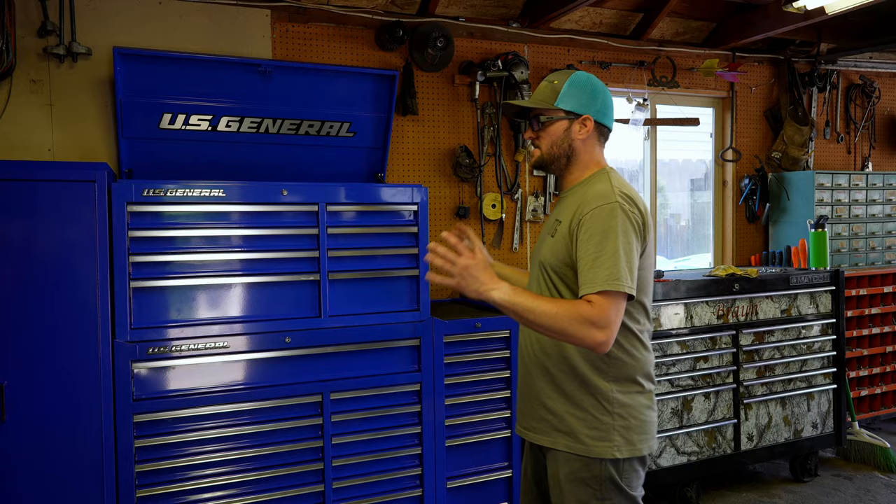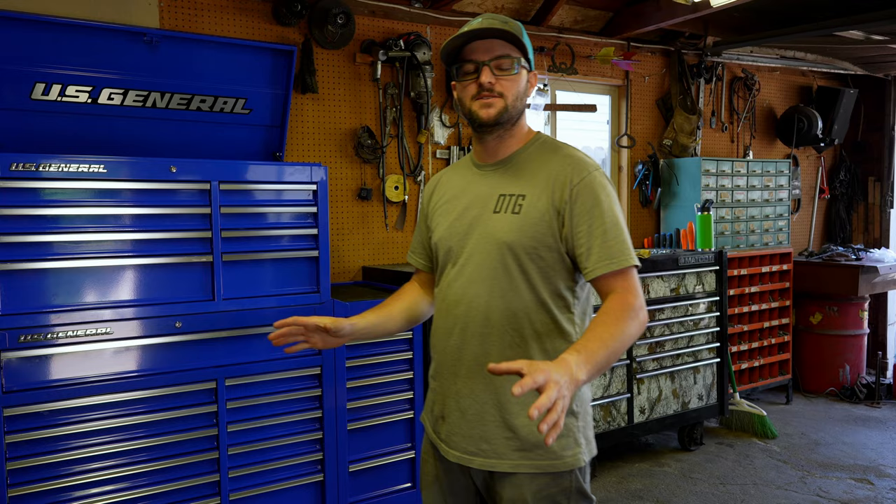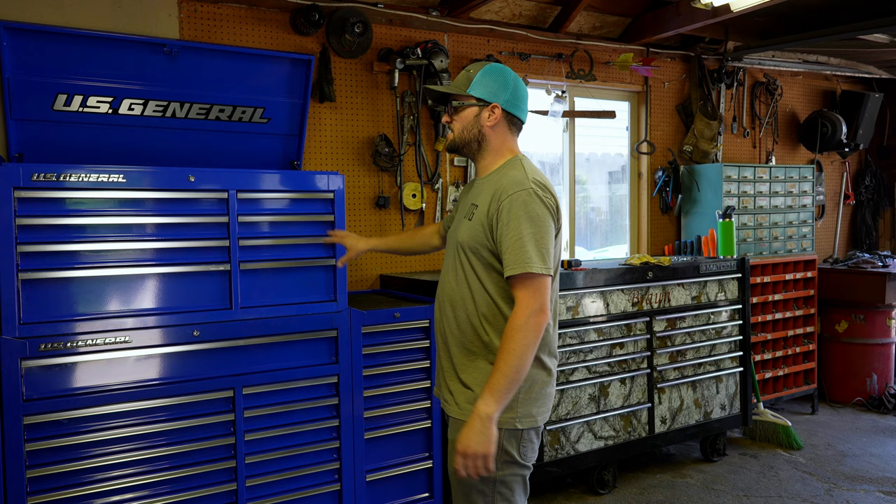We got the thing moved into place — it barely fits. I forgot about the filter for the furnace, so we had to scoot it down a little further, which meant moving the bolt bin, which was really heavy. That kind of sucked, but we moved it just enough to give us room to stuff this thing in here. Everything is level.